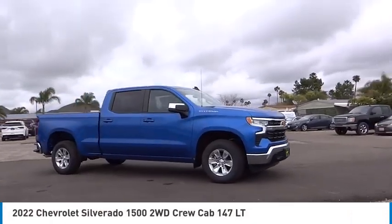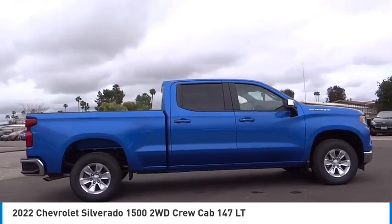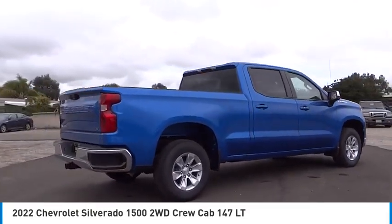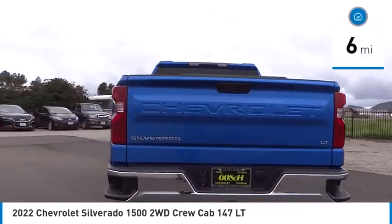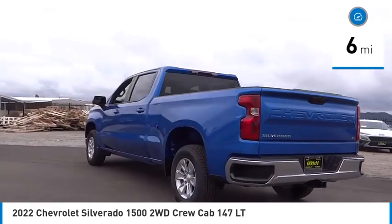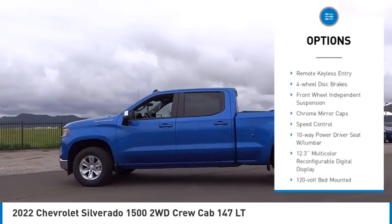Come test drive the 2022 Silverado 1500. The Chevy Silverado 1500 has the lowest cost of ownership of any full-size pickup. This vehicle has less than 100 miles. Here are some of this vehicle's great options: electronic stability control, alloy wheels, brake assist, traction control.